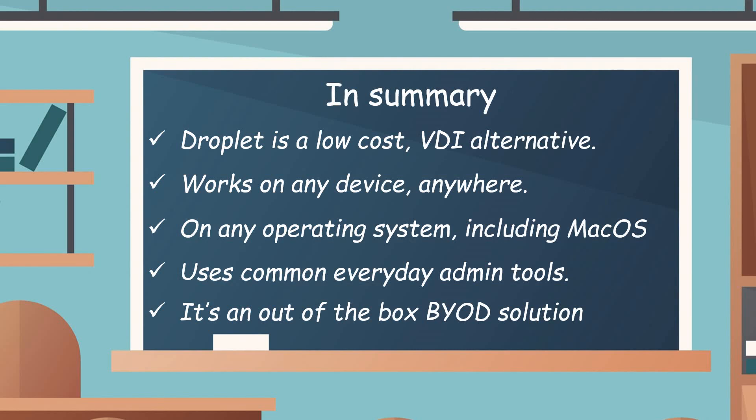In summary, Droplet is a low-cost VDI alternative which works on any device, anywhere, on any operating system including macOS, and it uses common everyday admin tools. It can be used as an out-of-the-box BYOD solution, and is a particularly good fit for contractors or students in a higher education environment.